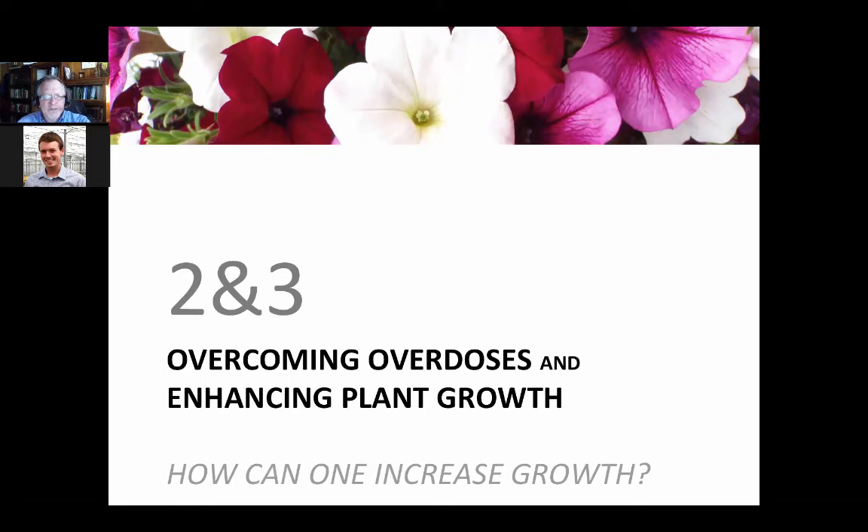Let's shift to areas to keep in mind that are directly applicable to your production situation this spring. I've combined overcoming overdoses and enhancing plant growth. I've presented some of this in other webinars, so it might be a repeat for some of you. We think of PGRs as controlling growth, but we have enough tools in the toolbox to also stimulate growth. You have a lot of tools to customize and manage that growth for your plants.